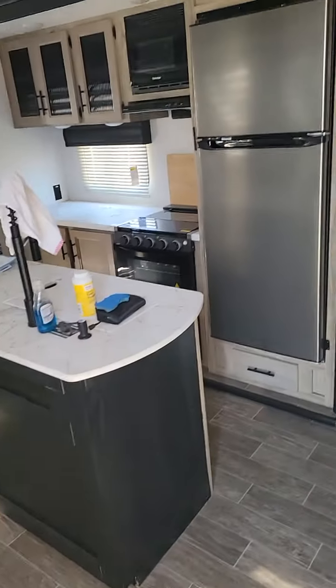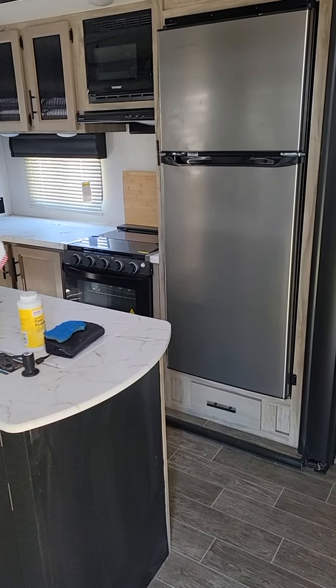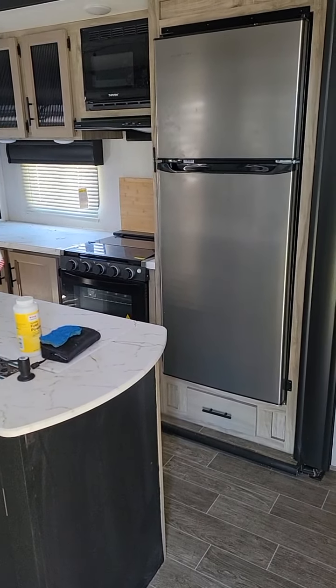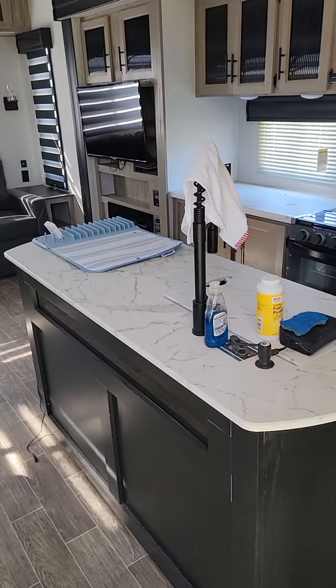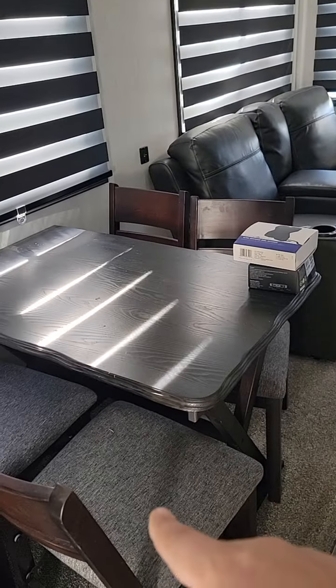Got 150 watts of solar up top. It's 29 feet long, rear living. Got the refrigerator — it's a nice size, residential type, runs off DC power. Got the island with the sink — farm style sink. Four piece dinette.